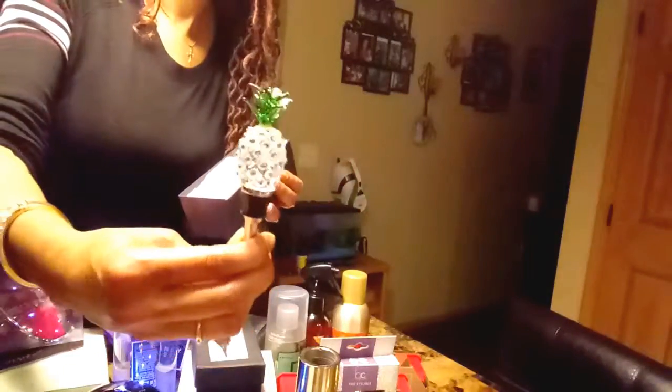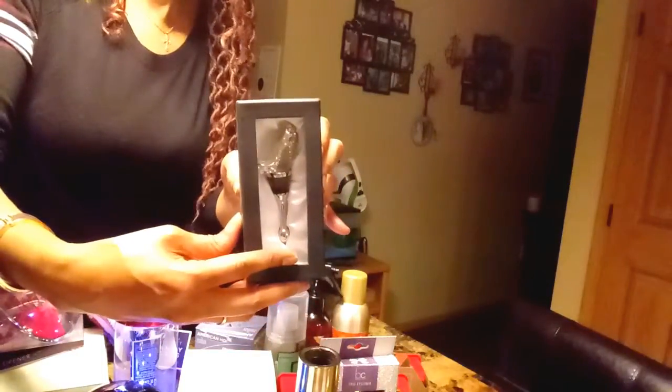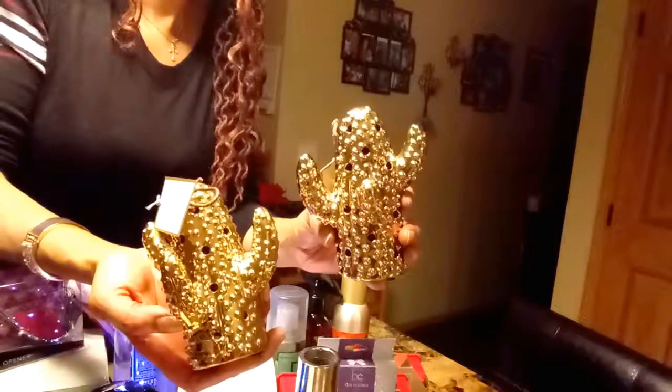Okay, to get started on the shopping haul — first of all, I purchased this pineapple wine stopper for two dollars, and I also purchased this shoe wine stopper for two dollars. It's blinged out and it is cute.